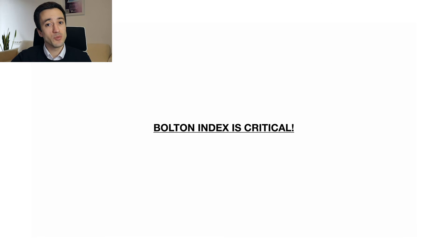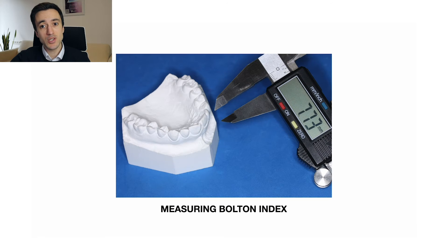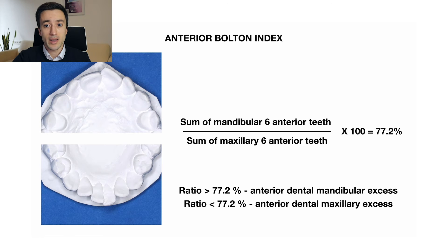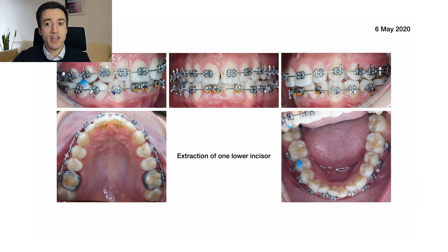In other words, you have to be sure that the lower tooth mass exceeds the upper tooth mass initially. Looking at the initial intraoral photos of this patient, we can see that she had rather narrow upper laterals. So the first thing I did in planning this case was measuring her Bolton index. My calculations demonstrate that her Bolton was about 82%, which signifies anterior dental mandibular excess. This gave me the green light to extract one lower incisor.